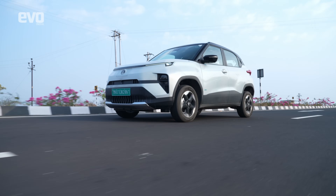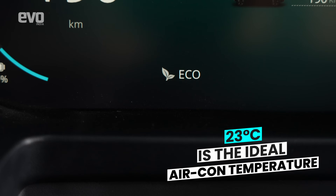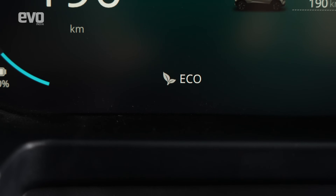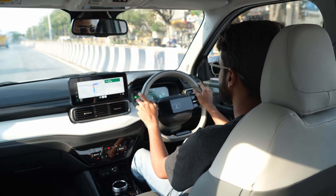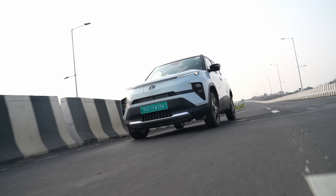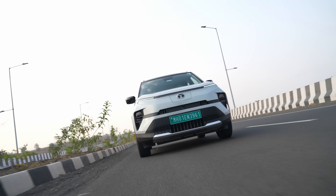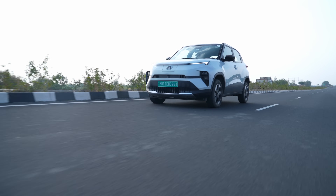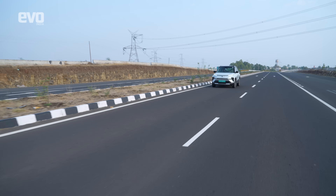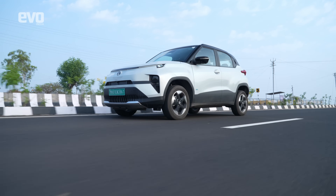Tata Motors recommends that 23 degrees is the ideal aircon temperature. The Punch.EV's Eco mode also reduces the intensity of the aircon and makes it even more efficient. If your state of charge drops below 20%, it kicks in automatically, and switches off the AC completely when you drop below 5%. The Punch.EV also has another neat feature — when you hit 0% state of charge, you still have 500 metres worth of range left to pull over to the side of the road.